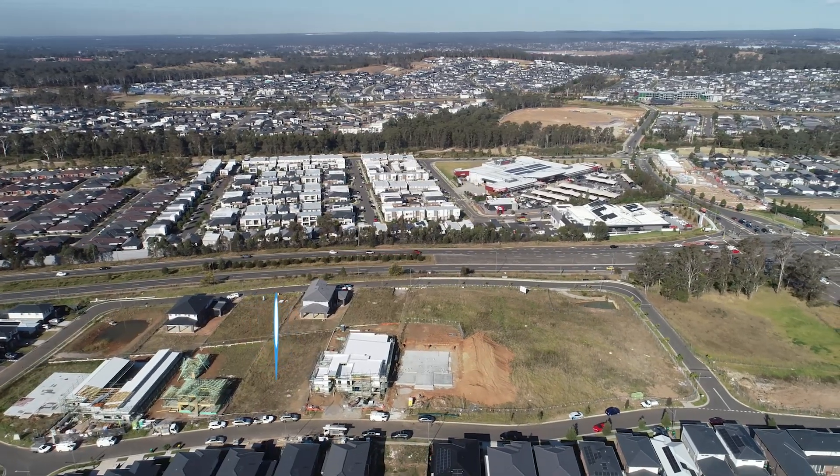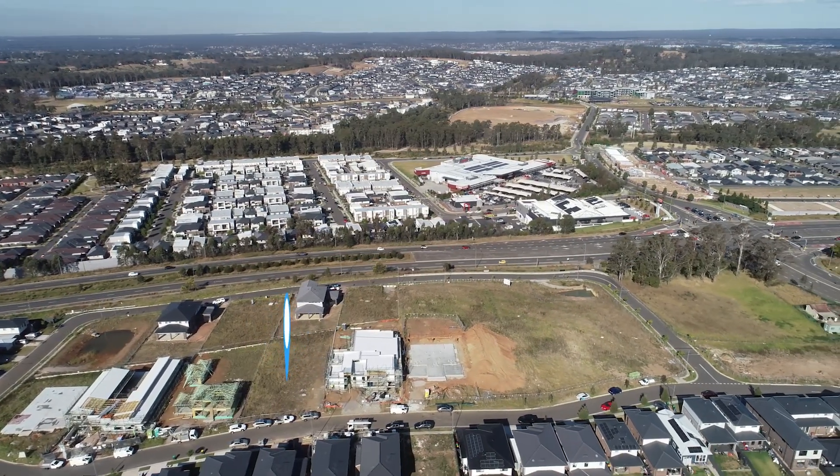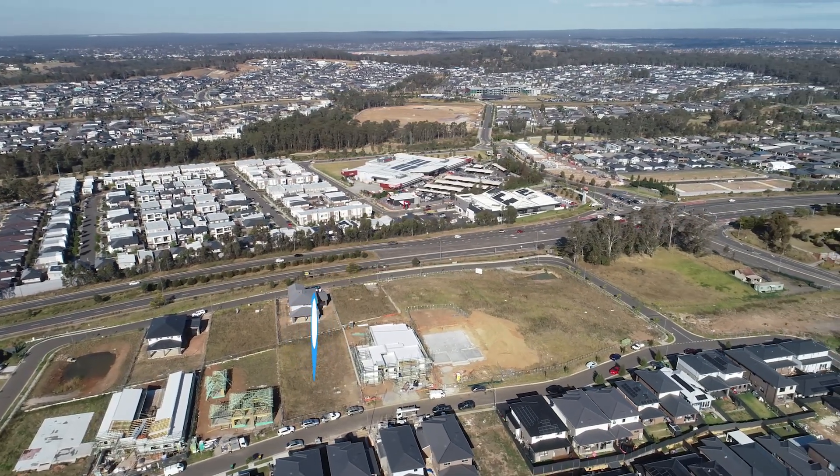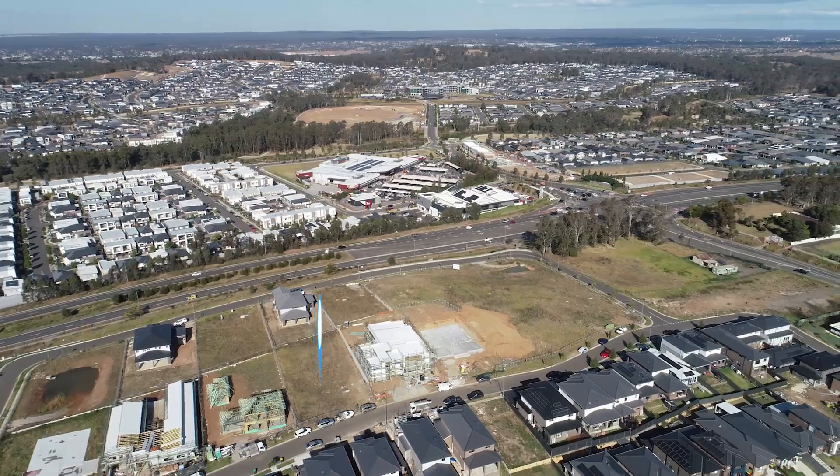Don't let this incredible opportunity pass you by. Take the first step towards turning dreams into reality by securing 38 Batavia Avenue, Leppington.